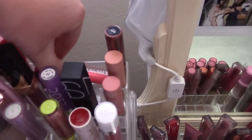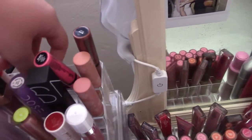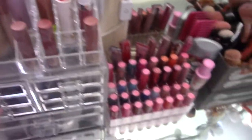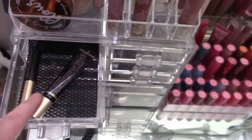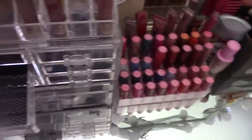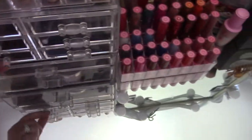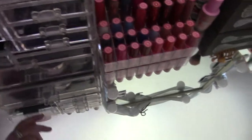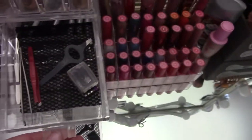There's lip products up here — of course they're all falling over. Maybe I should have done this before I started filming. These are some of my most used, or they just kind of fit up nicely in here. Here's some lid primer, lash glue. There's that new primer I just tried — the Catrice one, it's okay.